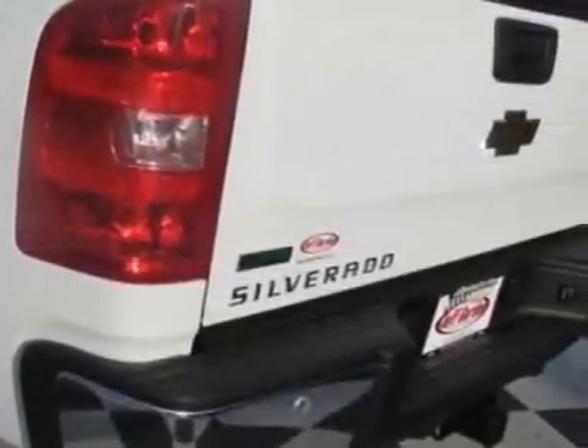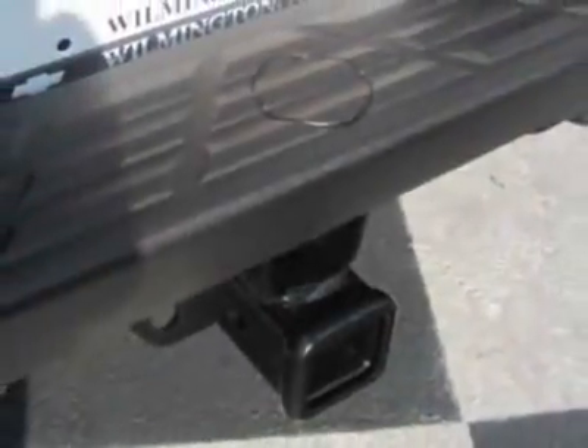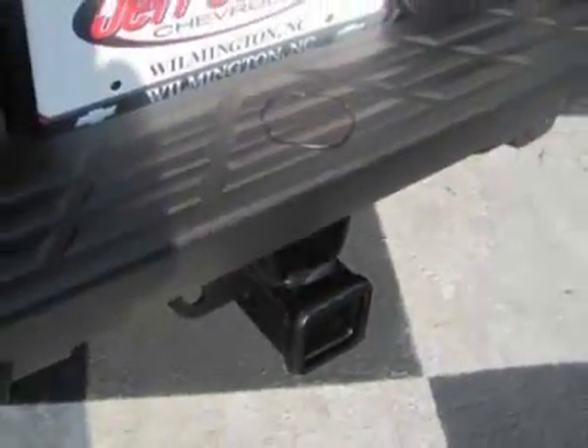Tires: P265-65R18 on/off-road white outline letter. License plate bracket front. Z71 appearance package and suspension package off-road.